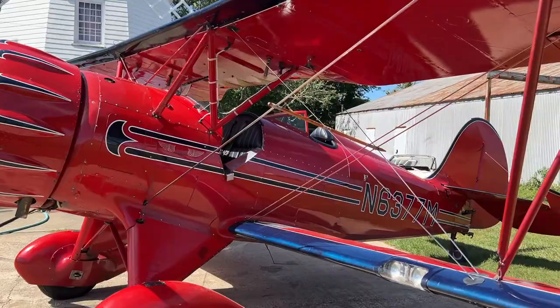Since the dawn of time man has dreamed of flight. Well, that dream is becoming a reality today as we soar with the eagles. Let's go flying! But first let's get a little information about this airplane from airport manager and pilot Chris.